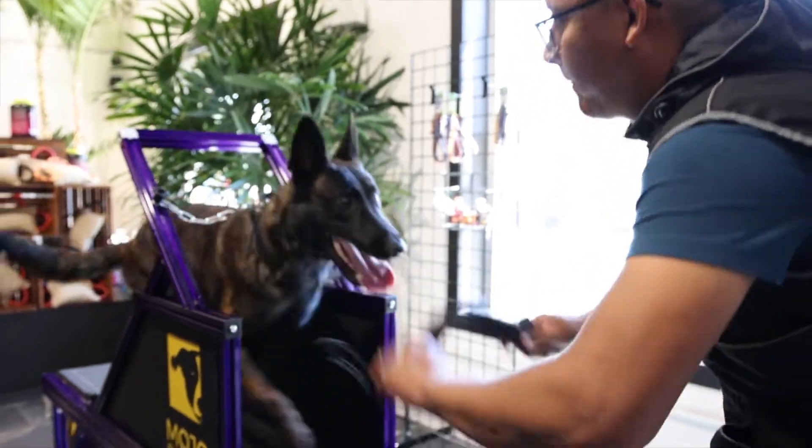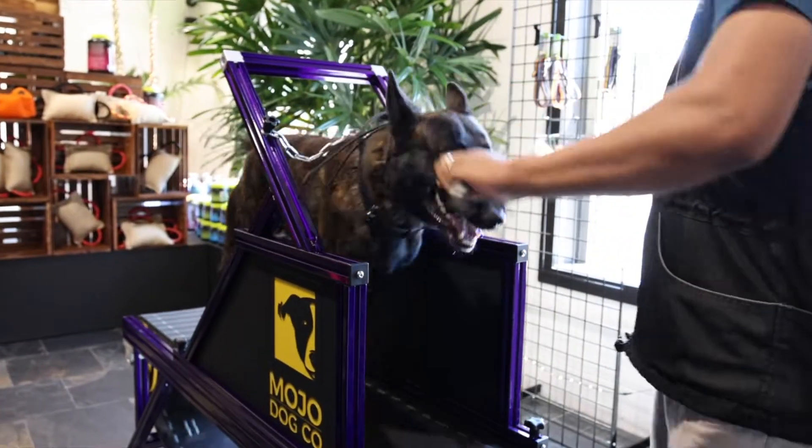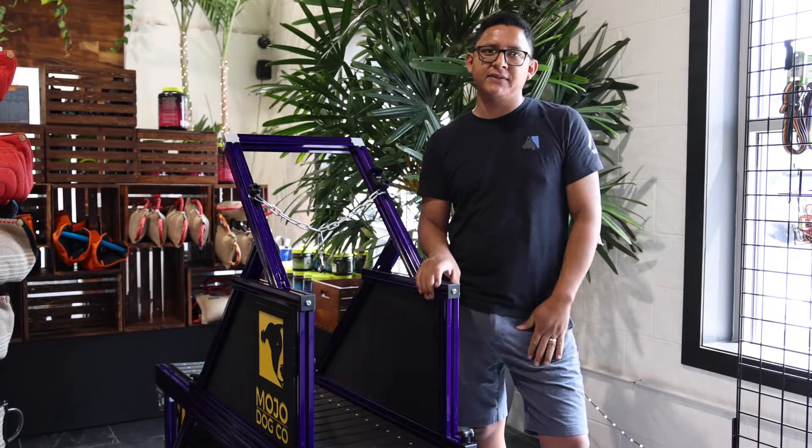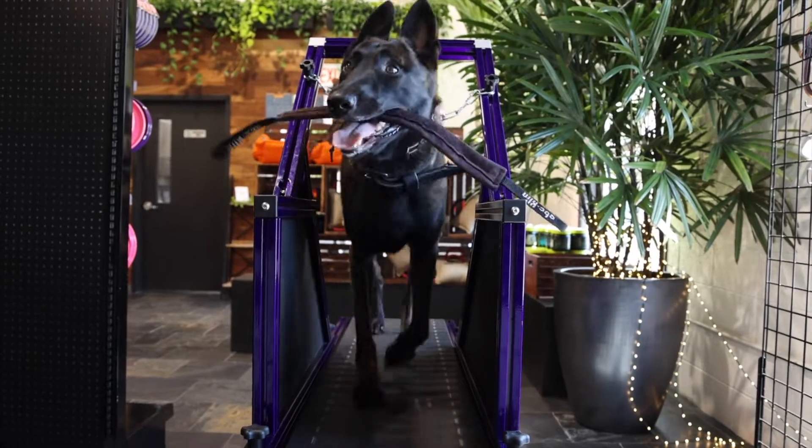I personally like the Trotter because I look at it as a burnout exercise, and I just enjoy seeing the satisfaction and how tired he gets from the exercise.